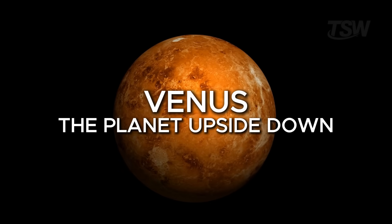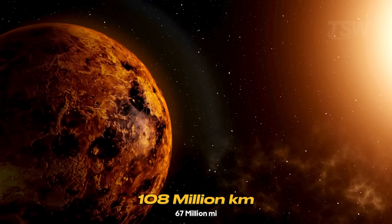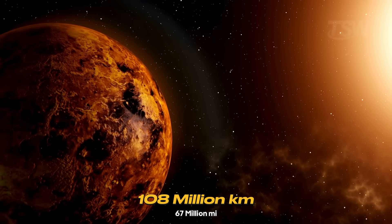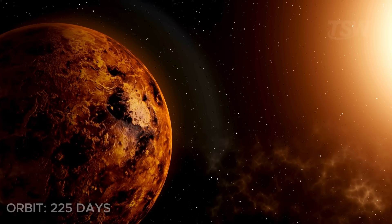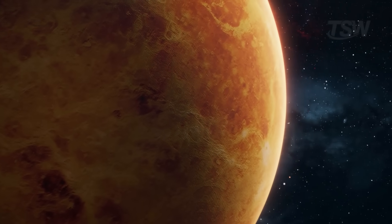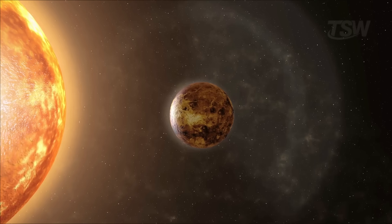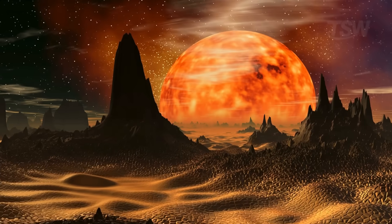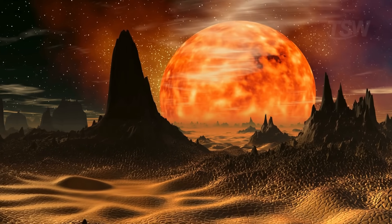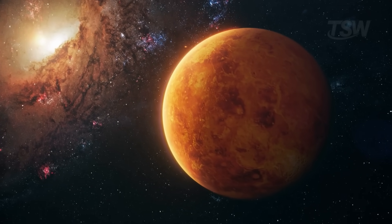Next comes Venus, the second planet from the sun and one of the most intriguing. It's about 108 million kilometers from the sun and takes 225 Earth days to complete an orbit, almost two-thirds of an Earth year. But what really stands out is its rotation. Venus spins from east to west, the opposite of most other planets, which means the sun rises in the west and sets in the east. And the most amazing part — a day on Venus is longer than its year.